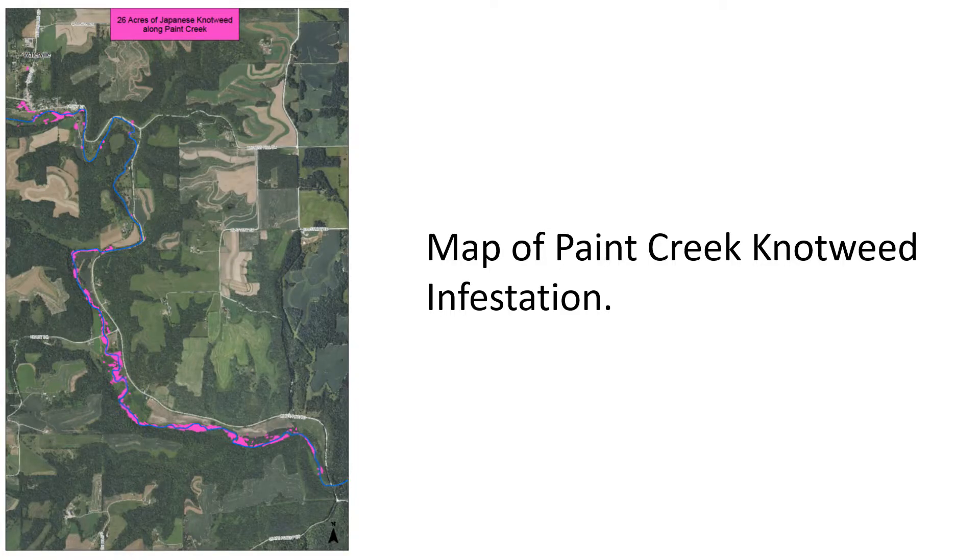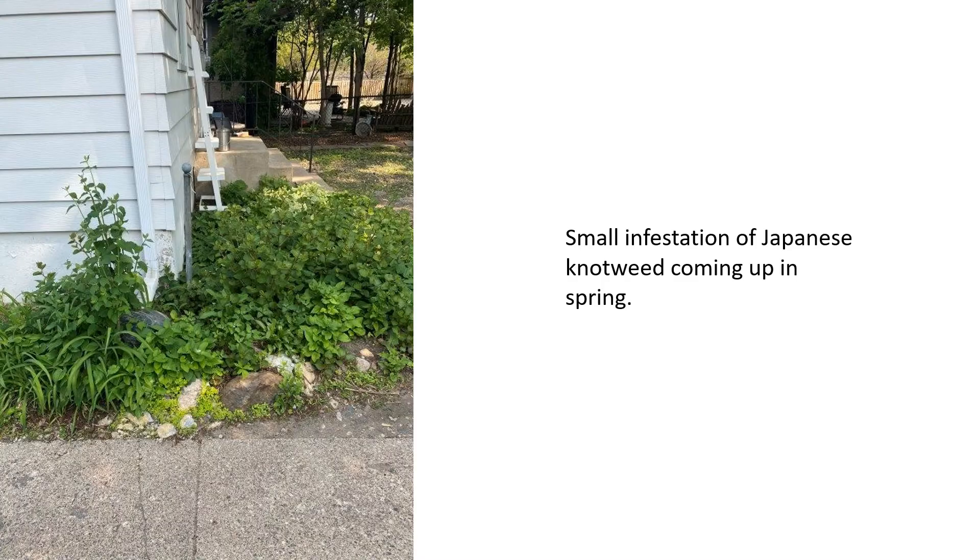Here is a full map of the knotweed infestation along Paint Creek in northeast Iowa. The knotweed, identified in bright purple, lines miles and miles of the creek — you can see how successive flood events spread it downstream. The key is attacking knotweed early before it becomes a massive infestation. So don't panic; it's unlikely your house is in danger, but do plan to get rid of the knotweed you have because it can do significant harm to your garden, yard, and most importantly sensitive ecosystems.